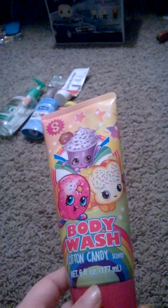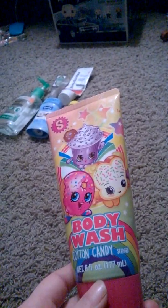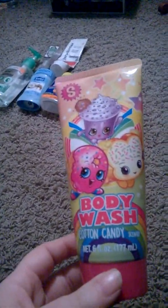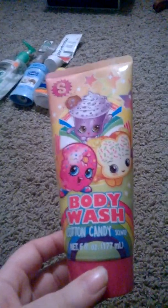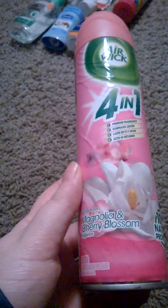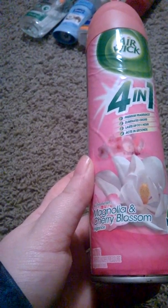I got this Shopkins body wash in a candy scent, six fluid ounces. This stuff is not really good — it lathered okay, it just didn't smell very good. But you know what you expect for a dollar for a little kit. Then I have this Air Wick floral air freshener.